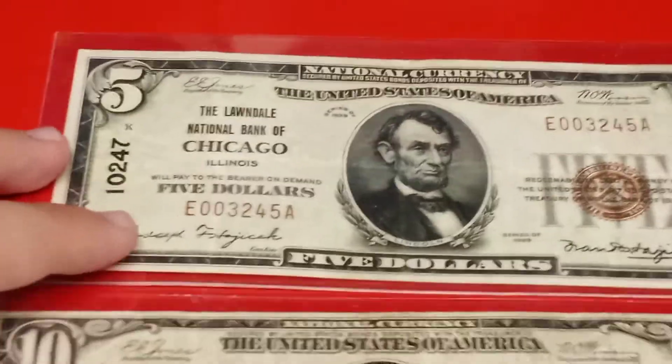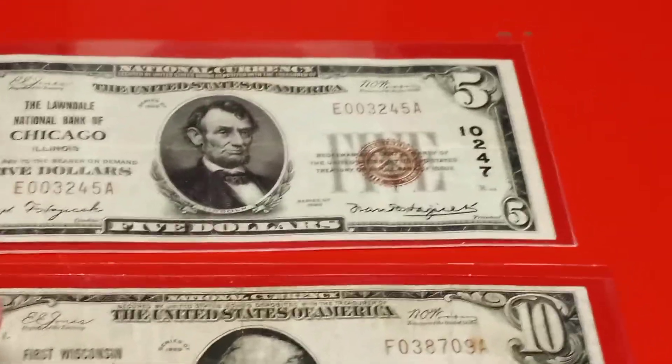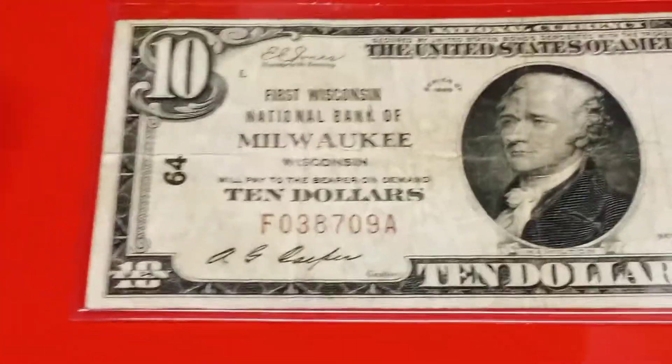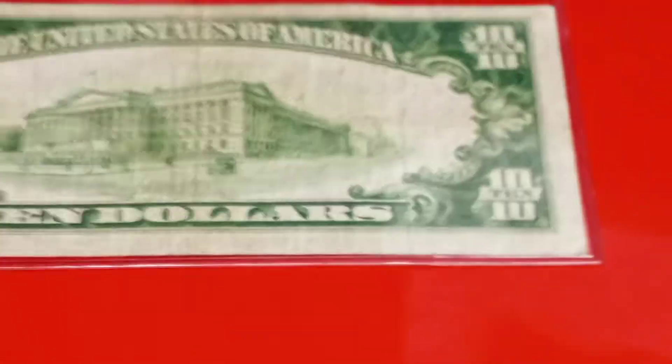Overall, the ANA World's Fair of Money was not bad. Here are two notes that I bought for myself. Here is a 1929 $5 type 1 from the Lawndale National Bank of Chicago, Illinois, for my personal collection. I used to own a Chicago note, but it had a big stain on it, so I made an upgrade. Then there is a 1929 $10 national from the First Wisconsin National Bank of Milwaukee, Wisconsin, type 1 — a nice, clean note. I paid $72, and it's worth about $90.